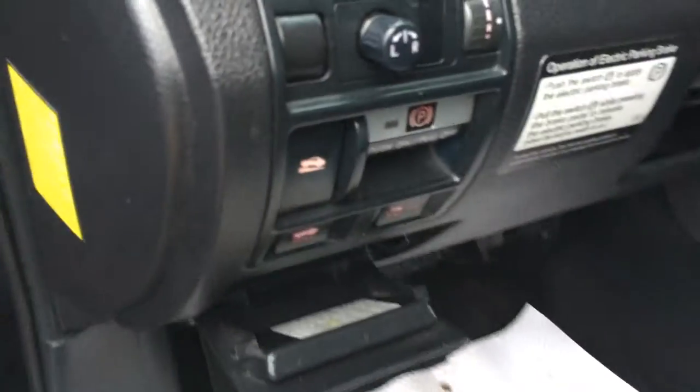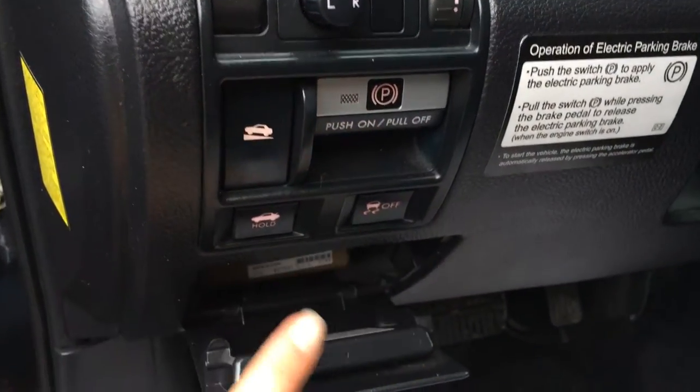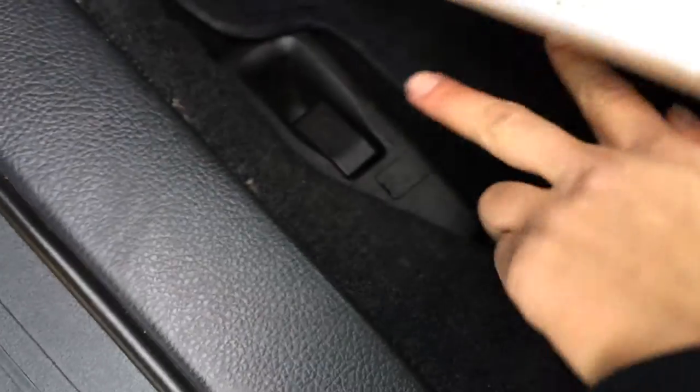Powered windows, locks, and side mirrors. You have your dashboard lighting controls, uphill assist, electronic park brake, trunk release, traction control on and off switch, and gas cap release on the floor.